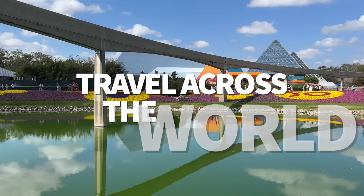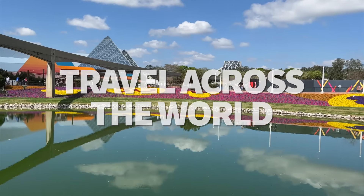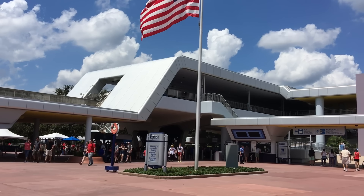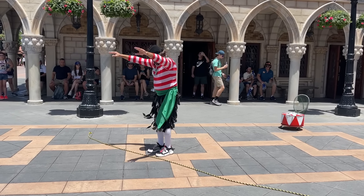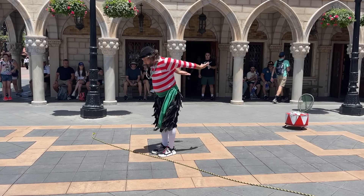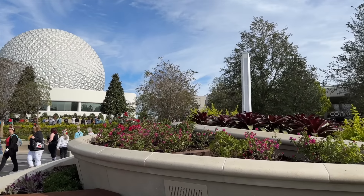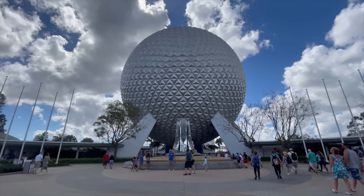Even the different areas of Epcot have taken on new identities during the park's major transformation. Epcot is composed of four distinct neighborhoods. The first is World Celebration, home of the park's icon, Spaceship Earth — that giant golf ball-like sphere. It's going to be important throughout the rest of this video.